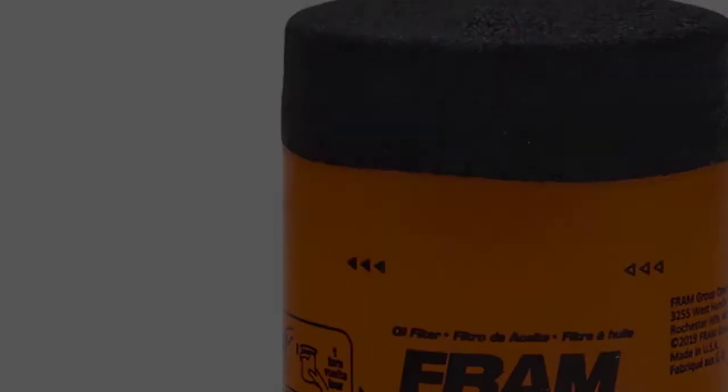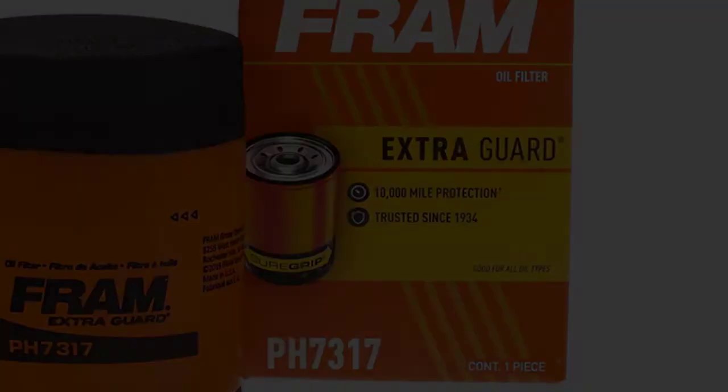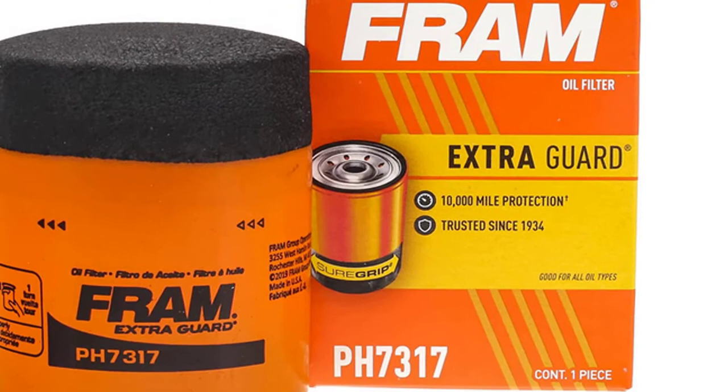Designed for sedan and SUV engines, it complies with all manufacturer's specifications. The Extra Guard cellulose and glass blended media provides advanced engine protection. The silicone anti-drain back valve delivers engine protection with up to 3x the hot oil resistance.